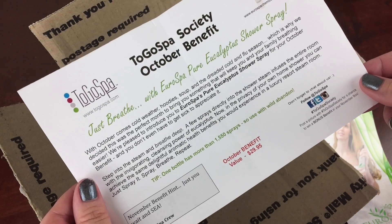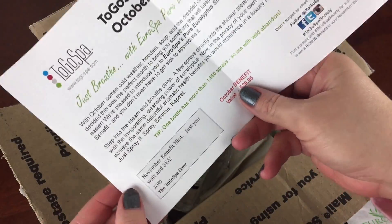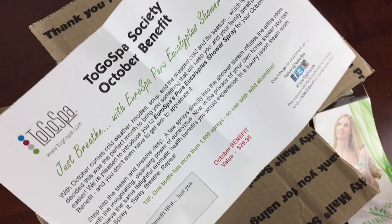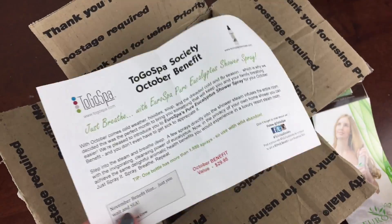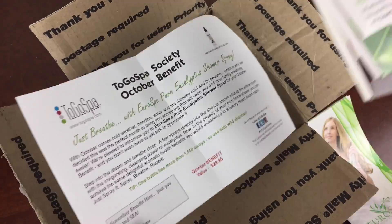It's basically just like what you would get in a steam room. Here's the value of this one — it's $29.95 — and they're always really nice products and something kind of really unusual that you wouldn't get in another subscription. So I like this box. I love the Eyes. They're my favorite.